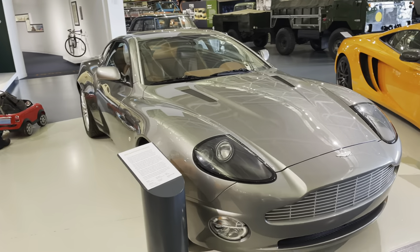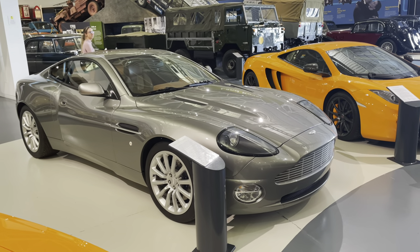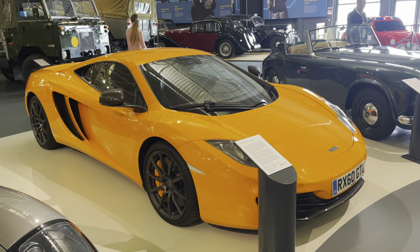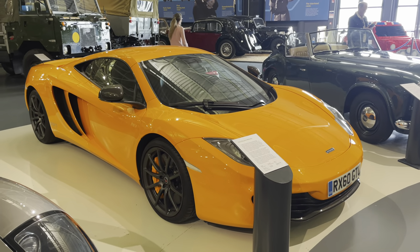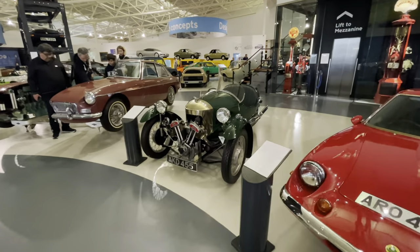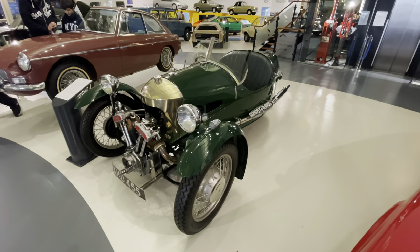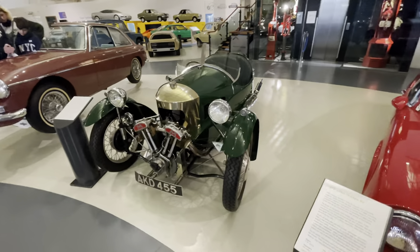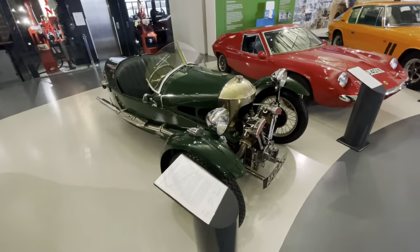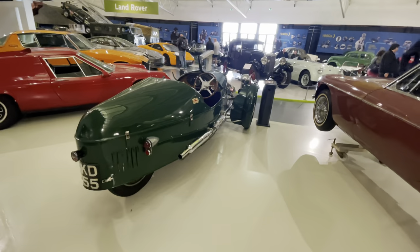Aston Martin Vanquish - many would say made famous by the James Bond films. McLaren MP4 12C - not entirely my cup of tea, McLatens just don't float my boat. But look at this: a Morgan three-wheeler, V-twin engine mounted right at the front. I love these - they are brilliant. Wow, I am a big big fan of these. Big steering wheel - look at the size of that!